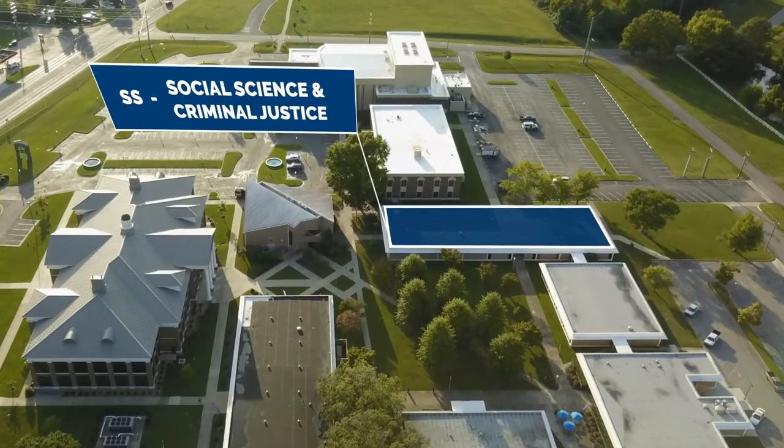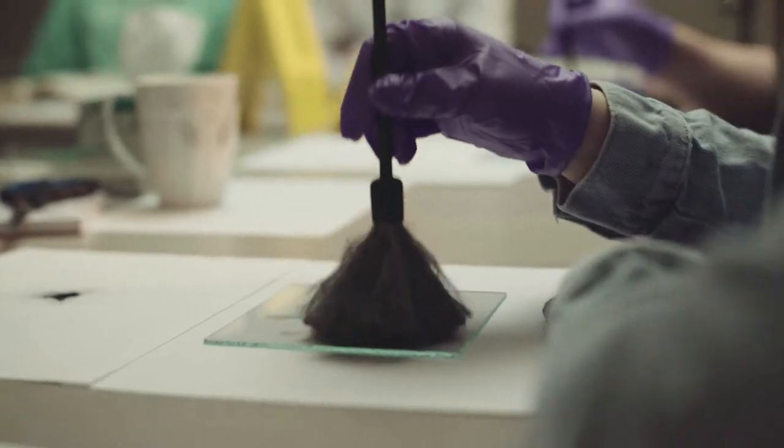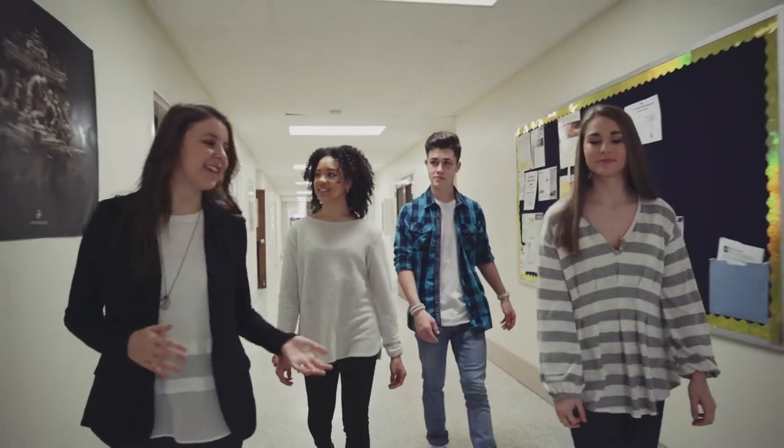The Social Science and Criminal Justice Building houses our Criminal Justice Program, which features a forensics lab and a drug lab. Also in this building, you'll find classes such as History, Psychology, Sociology, and Speech.